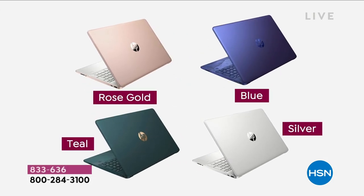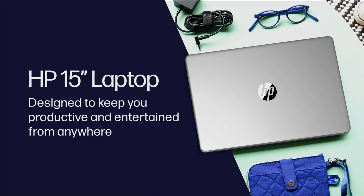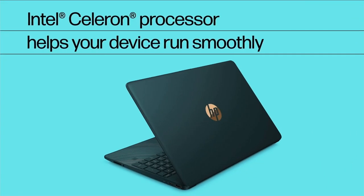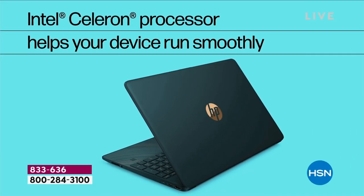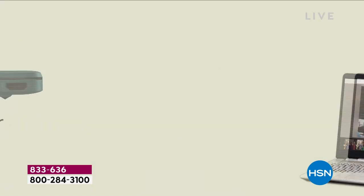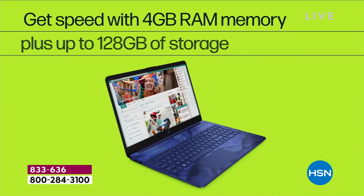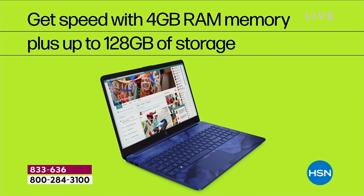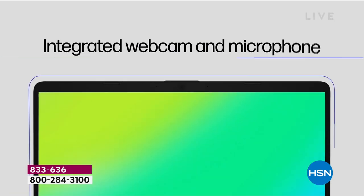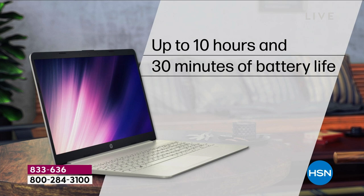A brand new laptop with all the features, functionality, and power that we need. It's 15 inches, designed to keep you on the go with an Intel Celeron processor. It runs smooth as silk, with a multi-format SD media card reader and ultra high definition graphics. With 128 gigs of storage, this can really be the base station for your music, movies, videos, and photos.